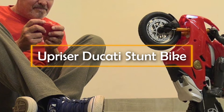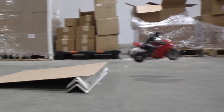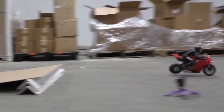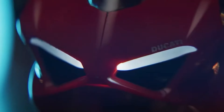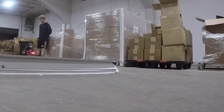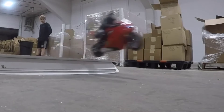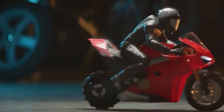Upriser Ducati Stunt Bike. Remember those awesome bikes from the movie Torque? The world has come a long way from those days. Meet this real mini RC bike that has ultra-premium quality and sets a new benchmark among remote-controlled toys. Designed in partnership with world-renowned motorcycle maker Ducati, Upriser is the first ever self-balancing RC motorcycle. The officially licensed 1:6 scale model is just over 35 centimeters long and 26.5 centimeters tall and includes an LED headlight and working suspension.